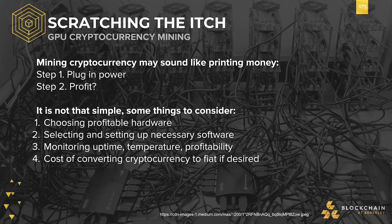Monitoring miners is another concern, especially for those who are just starting out. Uptime, temperature, and profitability all need constant vigilance, especially with changing markets and changing seasons. If not careful, mining rigs can be fire hazards.